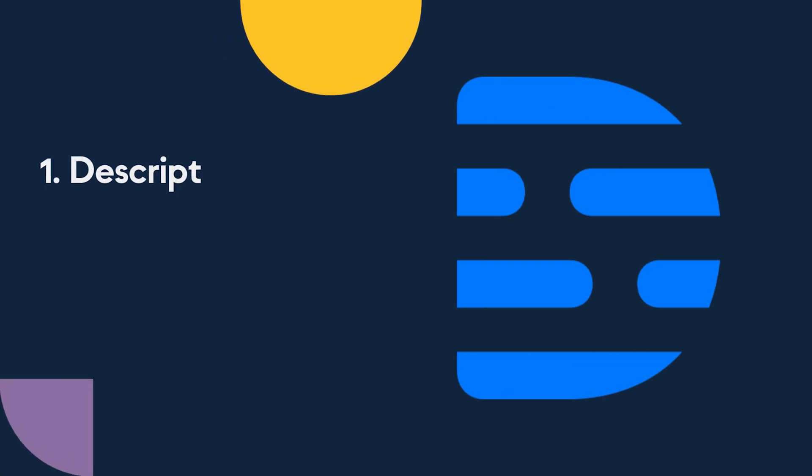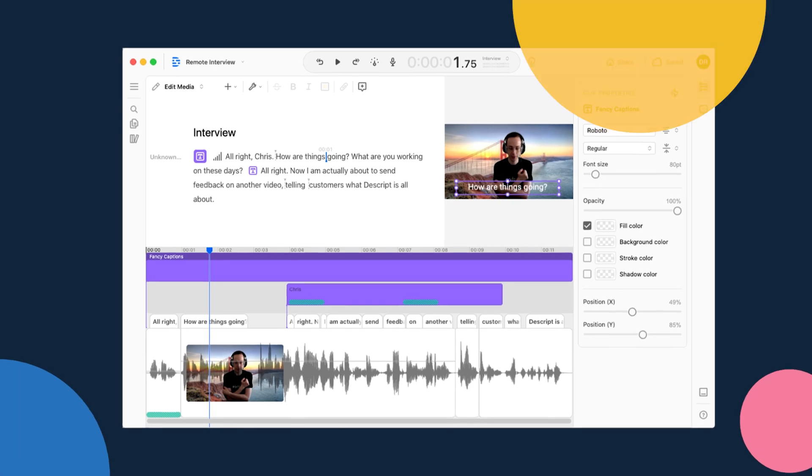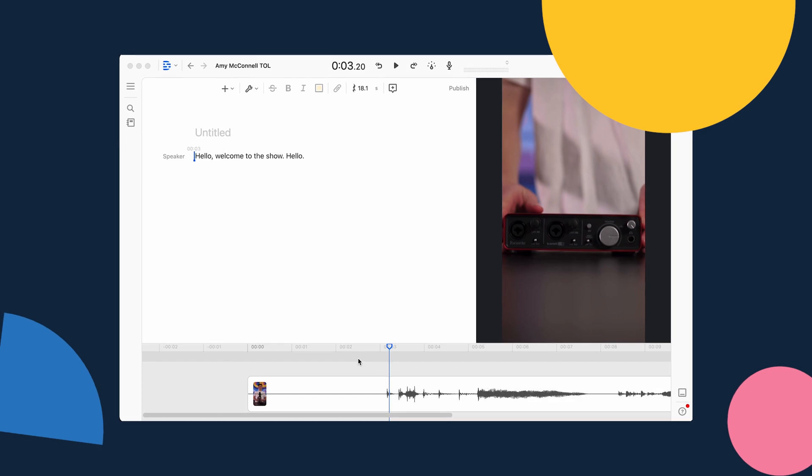Number one: Descript. Descript is a multifaceted audio tool that you can use to record audio and also edit video, clean up podcasts, or even transcribe a piece of audio to text.